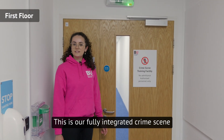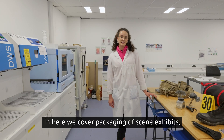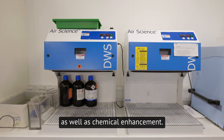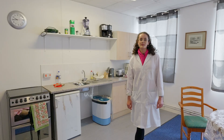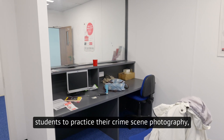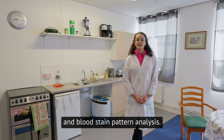This is our fully integrated crime scene training facility. Let's take a look inside. In here we cover packaging of scene exhibits, documentation, fingerprinting, footwear casting as well as chemical enhancement. We also have a variety of staged crime scenes for students to practice their crime scene photography, light analysis in the dark room and bloodstain pattern analysis.